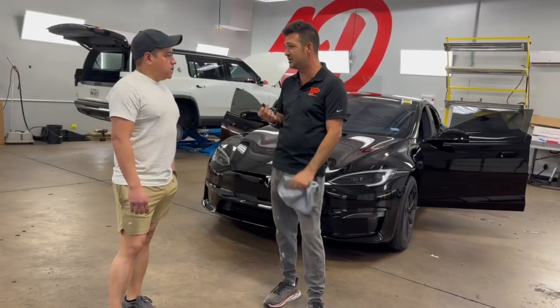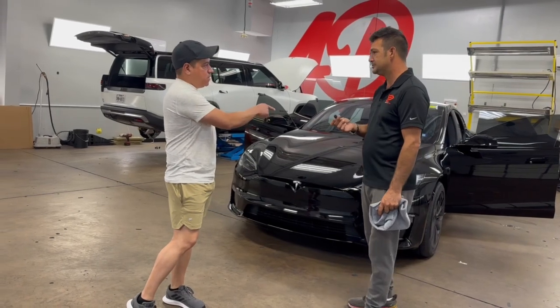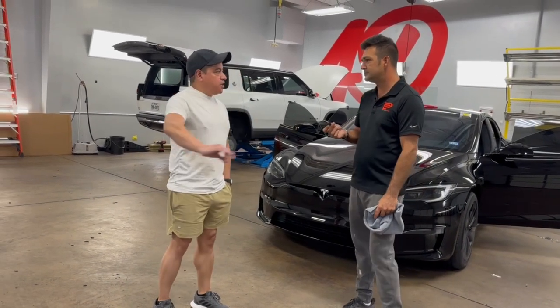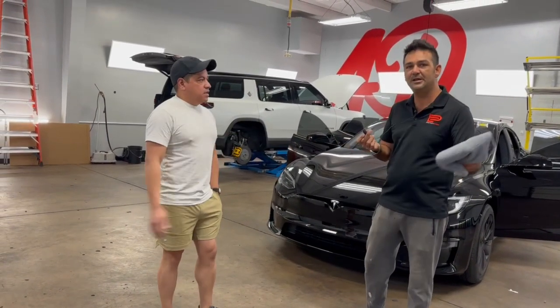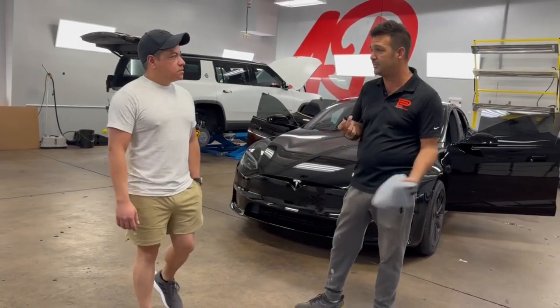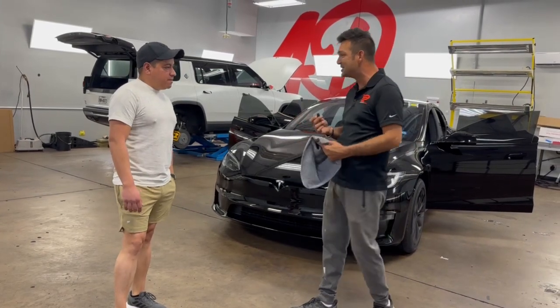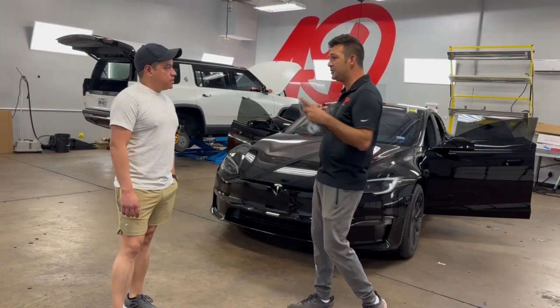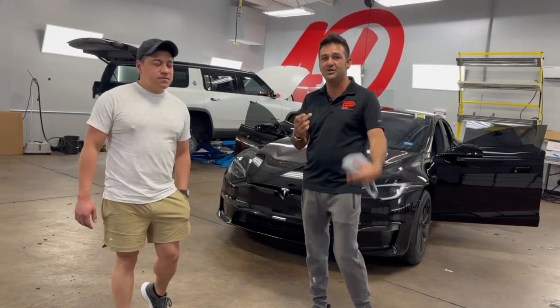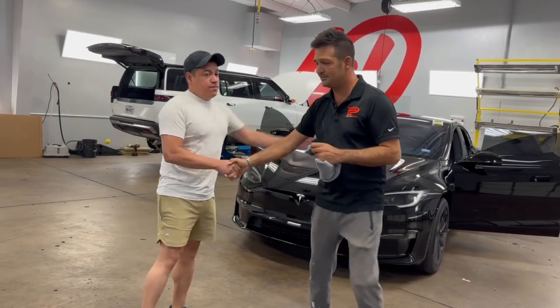He remembered a couple years ago he ran into something on the side of the car, had the PPF, and we just peeled it off and put more on there. That's a miracle for Tesla paint. We appreciate the repeat business, appreciate you spreading the word, keep killing it in San Antonio. Thanks so much!